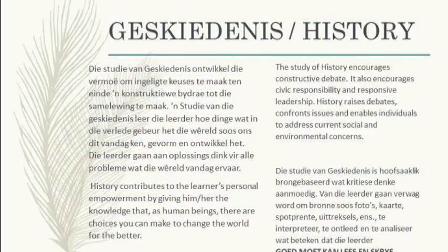History contributes to the learner's personal empowerment by giving him or her knowledge that as human beings there are choices you can make to change the world for the better. The study of history encourages constructive debate, civic responsibility, and responsive leadership.